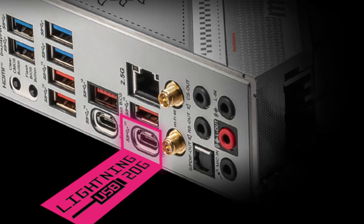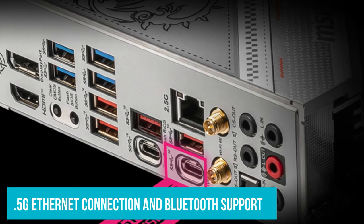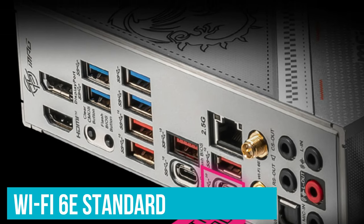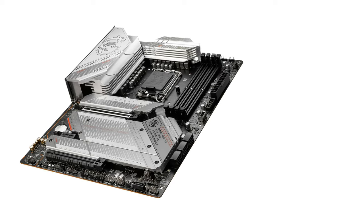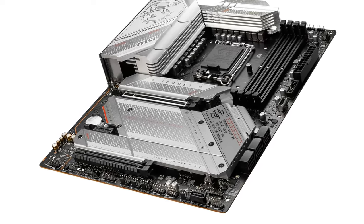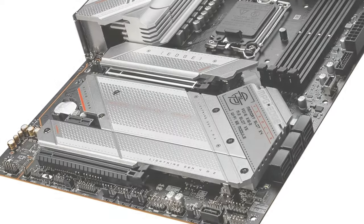On the networking front, it offers both a 2.5G Ethernet connection and Bluetooth support, with the latest Wi-Fi 6E standard for those looking to run things wirelessly. The MSI MPG Z790 Edge Wi-Fi gaming motherboard feels premium in many aspects, with its polished design, an integrated I/O plate, and heatsinks, all of which add to the aesthetic of what is a beautiful-looking motherboard.